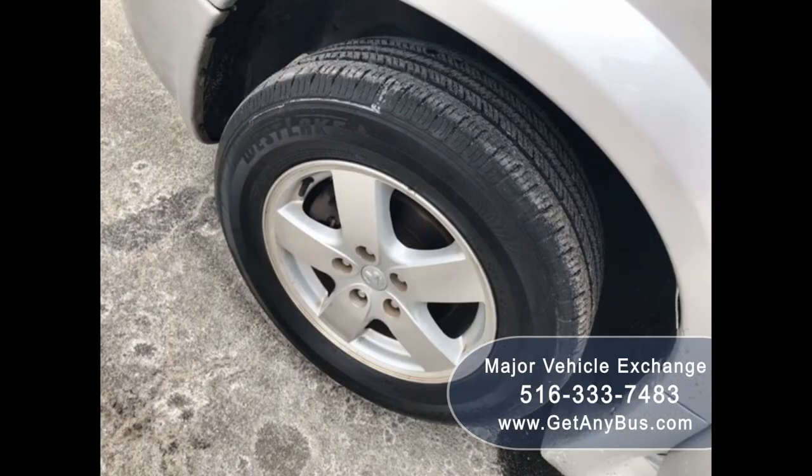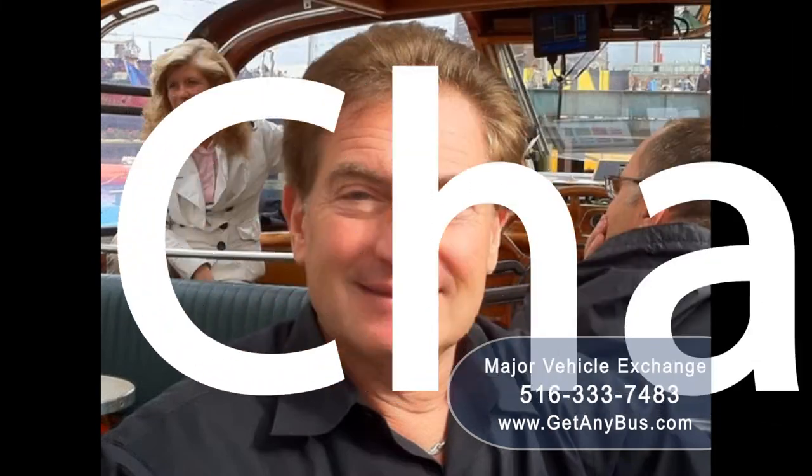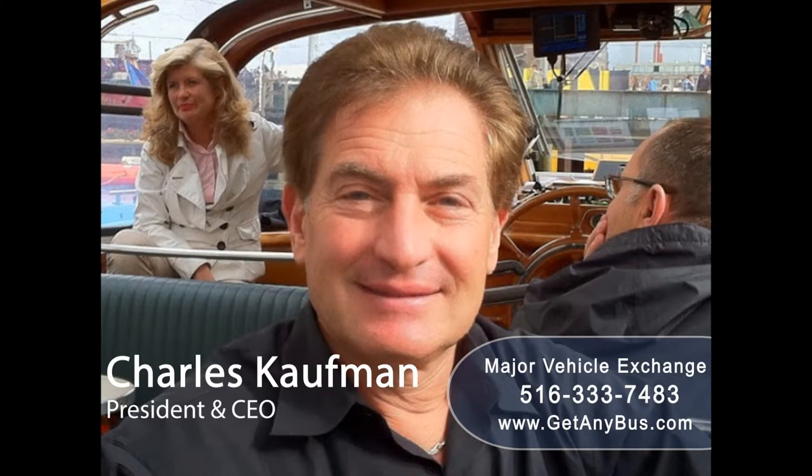The tires are in excellent condition with a substantial amount of tread remaining. For more information on this used handicap wheelchair ramp van for sale, visit www.getanybus.com and call Charlie at 516-333-7483 today.